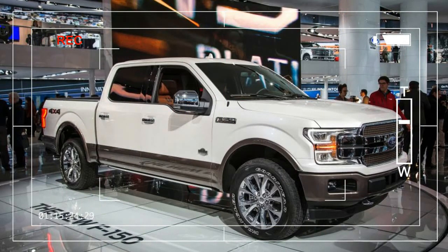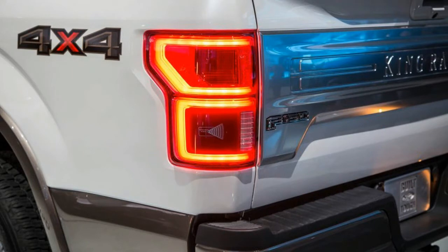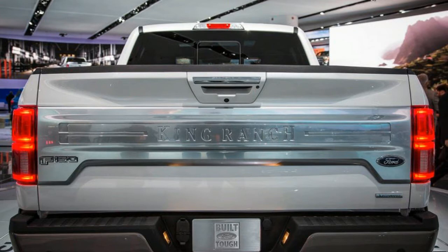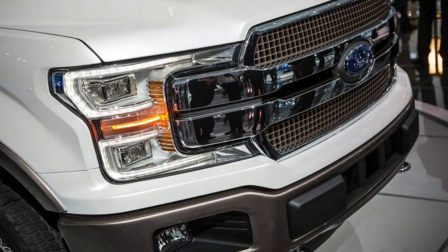Remember the old days when a design was expected to carry a pickup truck model for nearly a decade? That's ancient history. With truck sales continuing to outpace passenger vehicles, Ford sold more than 820,000 F-Series trucks in 2016 — more than double the sales of the Toyota Camry, the top-selling passenger car. Manufacturers have a vested interest in keeping trucks fresh, and that means shorter life cycles with numerous updates in between.